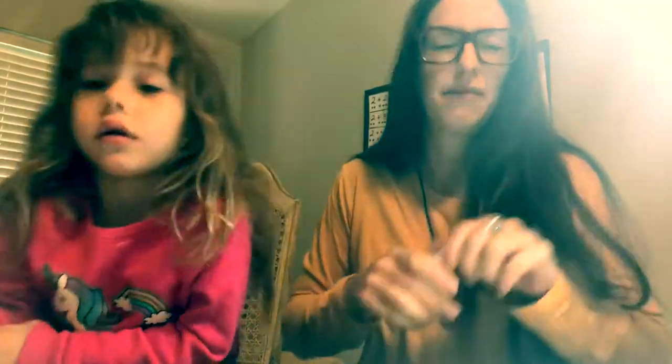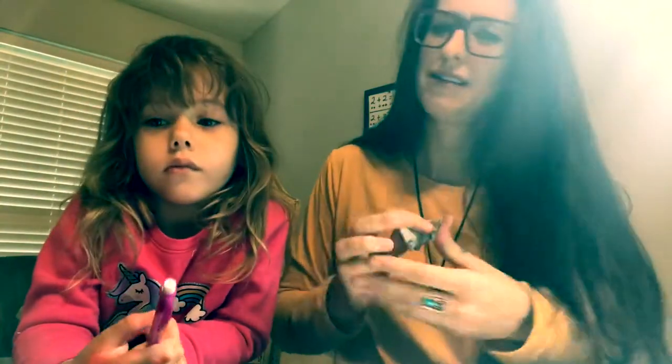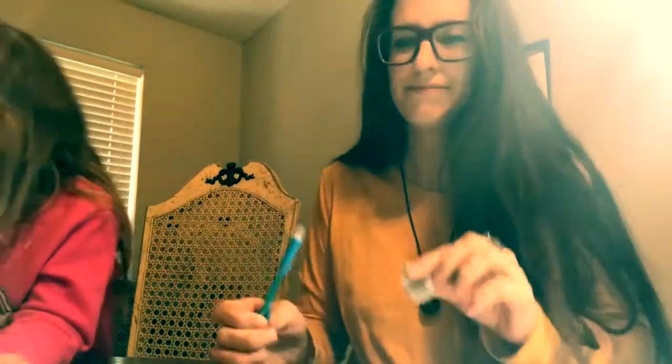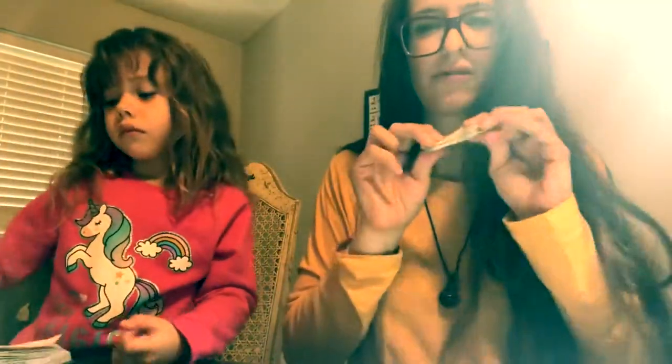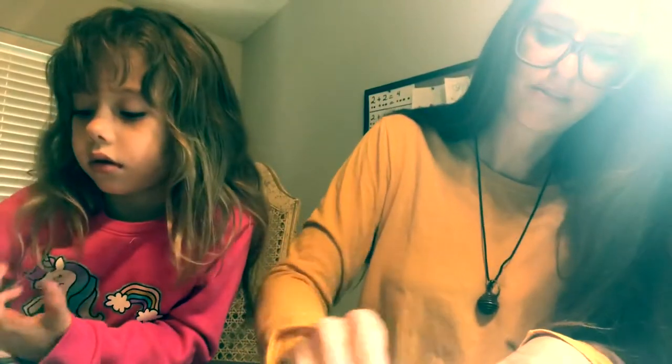Another thing I want to talk about is some materials you've seen me use — this little weird guy for erasing. This is called a kneaded eraser. What I generally use to create sketches is a technical pencil. These erasers are amazing — they pick up almost all the graphite, so you can really clean up your drawing well. And they're very cheap — on Amazon they're like $1 to $2 depending on how many you get in a pack. The kneaded eraser is an invaluable tool for me.